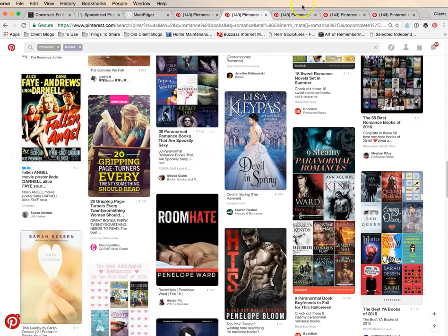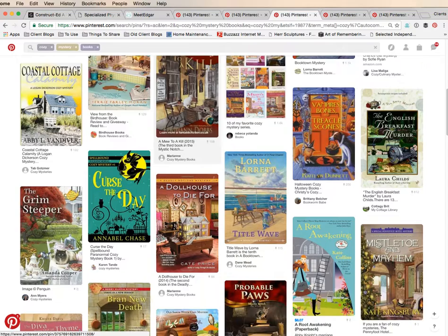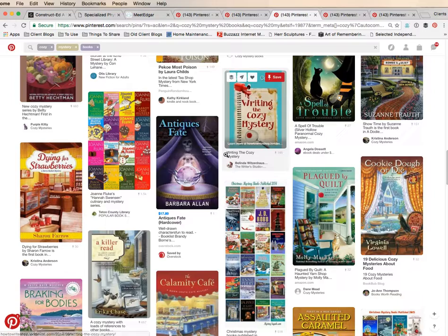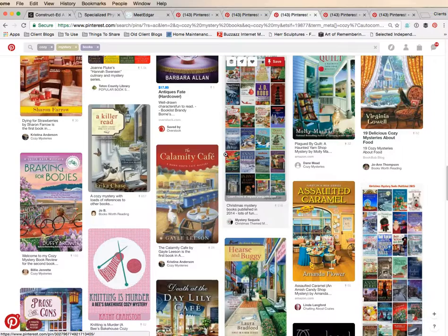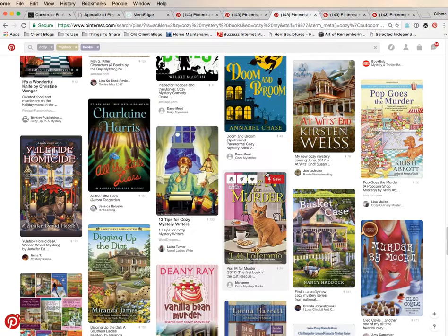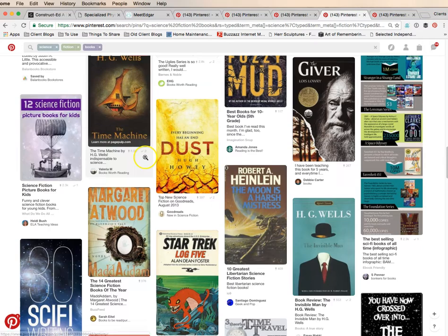Now here's cozy mysteries. I admit it — I read cozy mysteries, all the little cat mysteries and the dog mysteries and the pie mysteries. But if you write these, there's not as much competition here, so you could definitely really start to break this out. If your book is in the cozy mystery genre, you might want to start thinking about how you could make some pins on Pinterest and really get those shares.